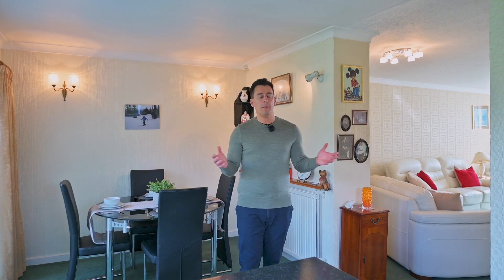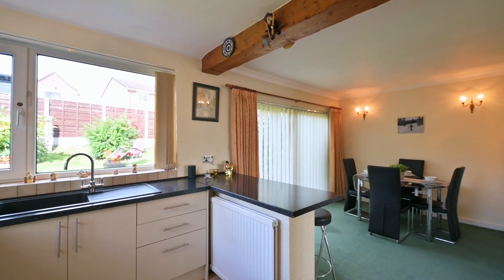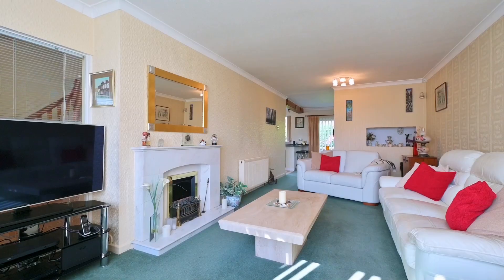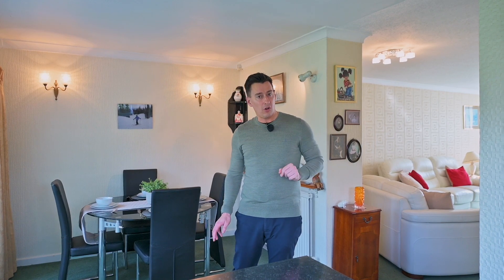One other option that I think is worth exploring is the downstairs layout. It already works really well, but I meet a lot of people who love the open-plan kitchen, diner, lounge set-ups, and I do think that's very possible here. At the moment, you've got a huge lounge, but I think you could make that into a much smaller snug, take a bit off here, and then have a much bigger open-plan kitchen, diner, lounge. You've actually even got some more space there in the garden, which I'll show you shortly.